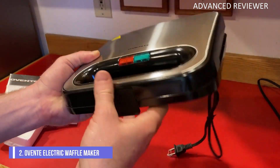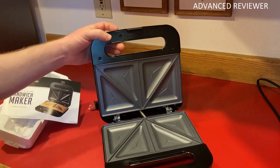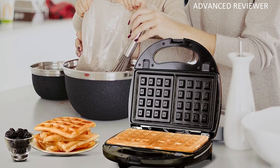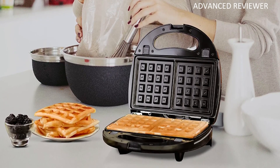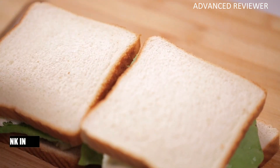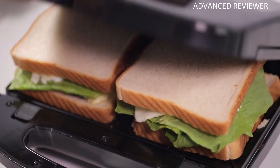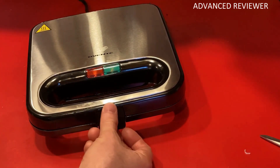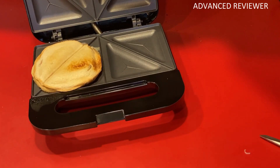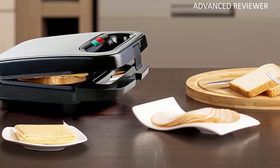Number 2: Ovente GPI302B Electric Waffle Maker. Those with limited kitchen storage may need help justifying the purchase of a single-use device like a waffle maker. This model from Ovente, however, can produce light and fluffy waffles and make grilled cheese and pressed sandwiches using interchangeable plates. A third grill plate allows for the searing or grilling of meat, fish, and vegetables. It makes square-shaped, Belgian-style waffles and produces two at a time. It has two indicator lights to let the cook know when it's powered on and sufficiently preheated. The nonstick surface of the plates ensures that both waffles and sandwiches are easy to remove without the use of butter or oil, making for a healthier cooking experience. The cool-touch handle is a desirable safety feature, and the non-slip legs ensure the appliance stays in place while it's in use.